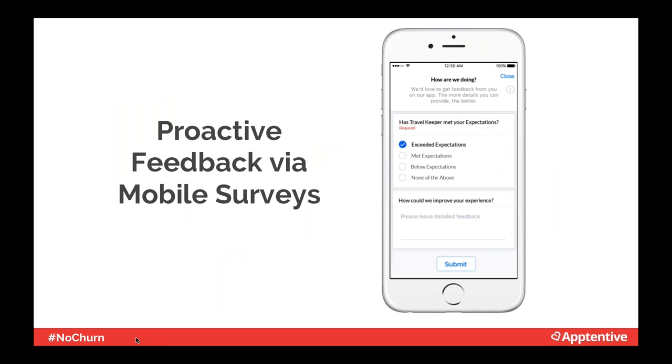Mobile surveys are another way to proactively engage with customers. Customers want to leave feedback — we did a study with SurveyMonkey that found 98% of mobile consumers are likely to leave feedback when asked for it directly. A good mobile survey is only two questions long, both qualitative and quantitative, clear, and most importantly, in the app so customers don't have to leave their experience. We've seen that proactively asking for feedback in-app can help companies hear from even 50% of their customers, versus the typical 1%.